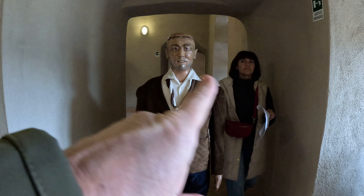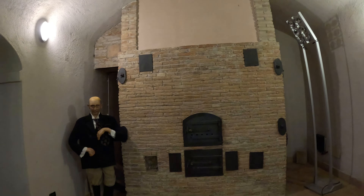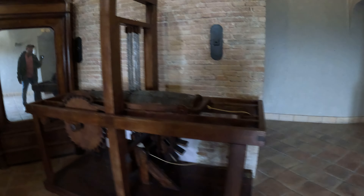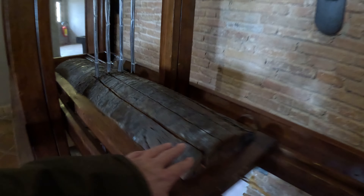We are in Corigliano Calabro — Castello di Corigliano Calabro. Little tour here. Let's dive in through this door. So historical here.